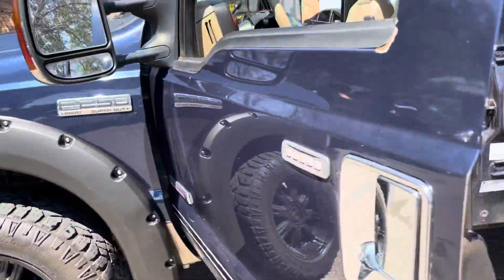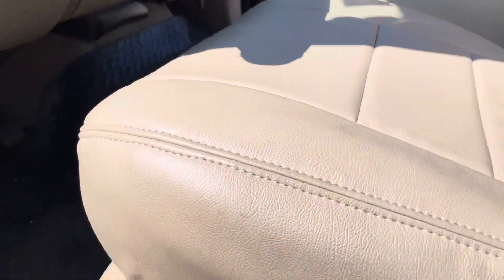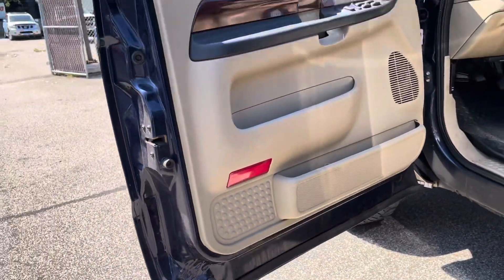It has lockouts on the four-wheel drive, power windows, locks, adjustable foot pedals. Seats are in good shape — they're heated as well, bucket seats, with WeatherTech floor mats.